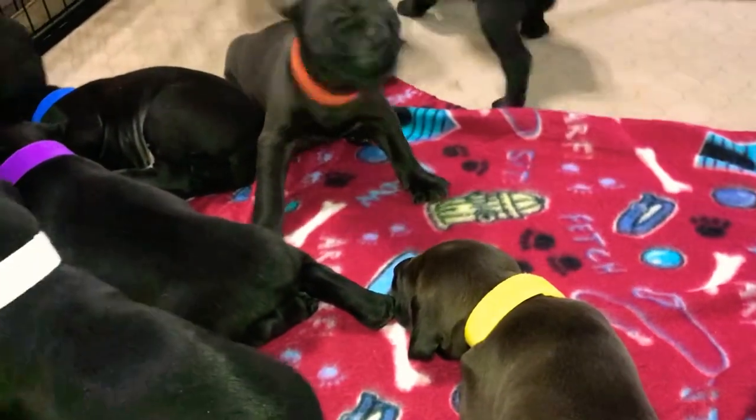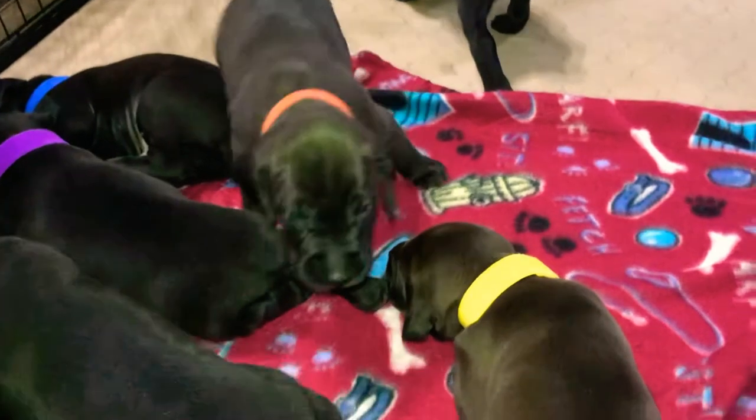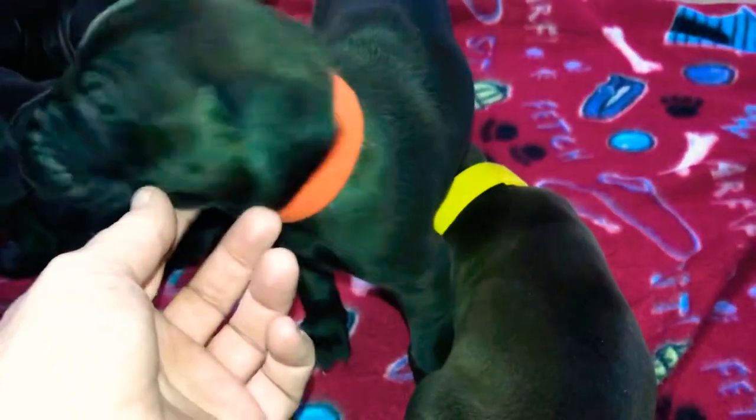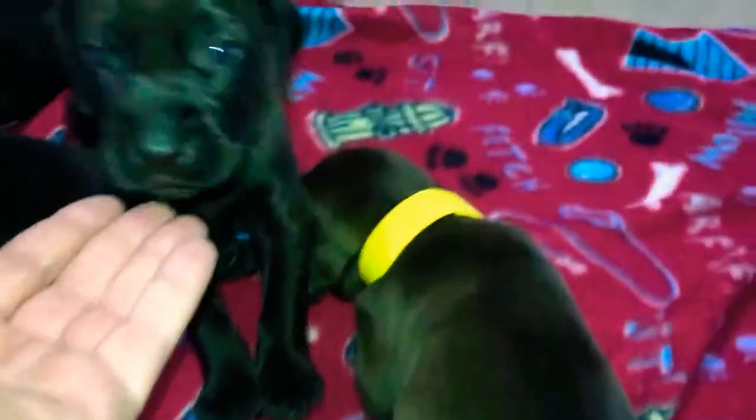If you are interested in one of these puppies, I am going to be posting them for the first time this weekend. Just gorgeous puppies.